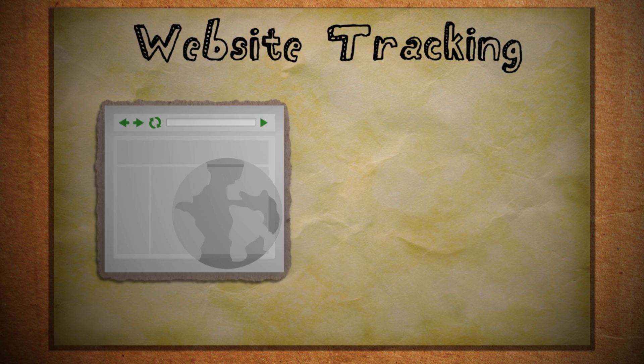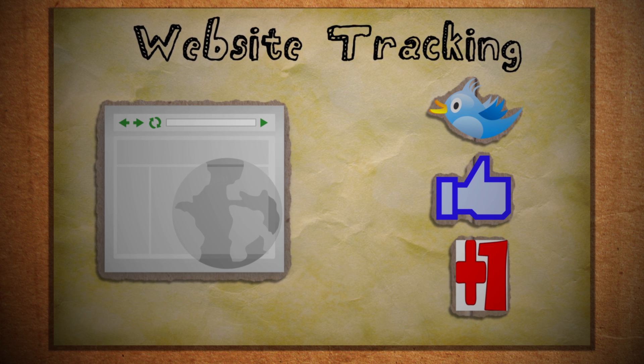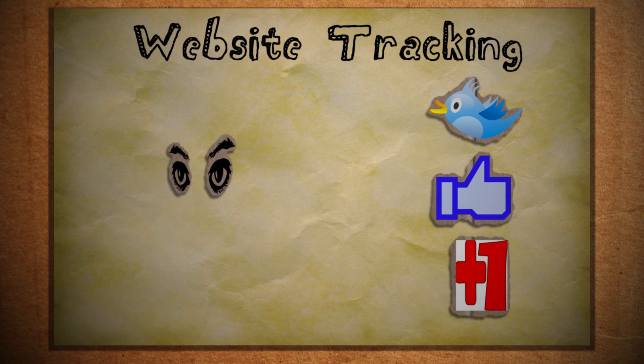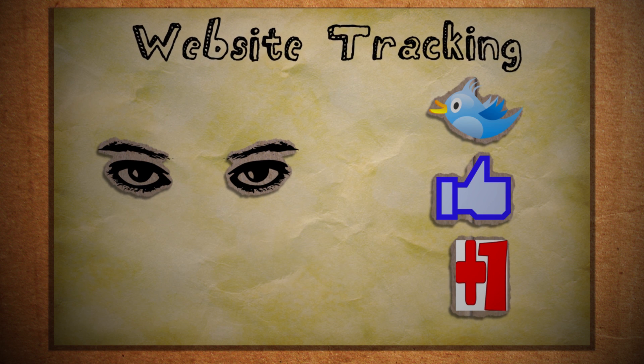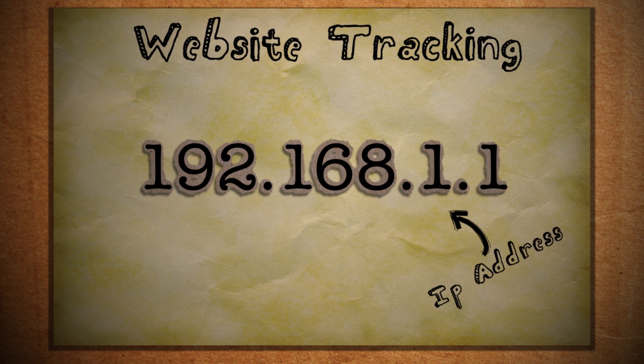If you've ever been to a website and seen a 'Tweet this,' 'Like this,' or '+1 this' button, you can rest assured that the social networking site behind those buttons probably knows that you're visiting that site. Even if you haven't logged into any social networking sites, websites can still track your IP address, which is the unique number assigned to everyone's individual internet connection.